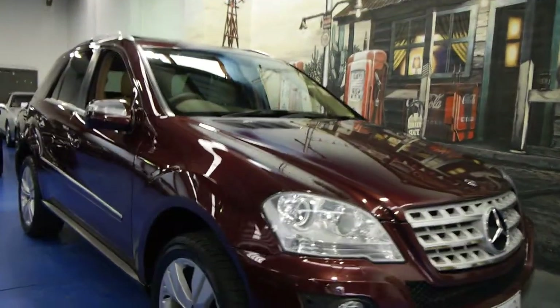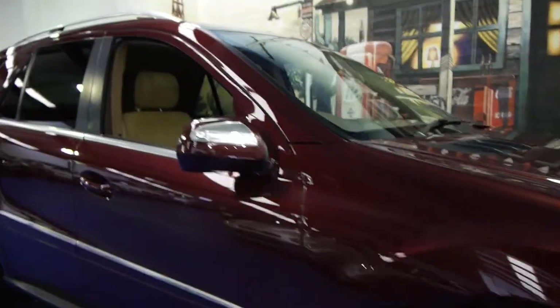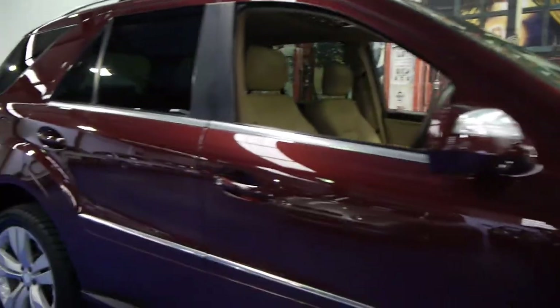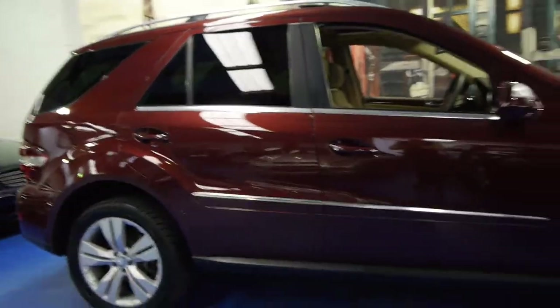Today we have for you a 2009 Mercedes-Benz ML320 CDI, so it's got the V6 turbo diesel engine. It's a luxury SUV and being a 2009 model it is an update.